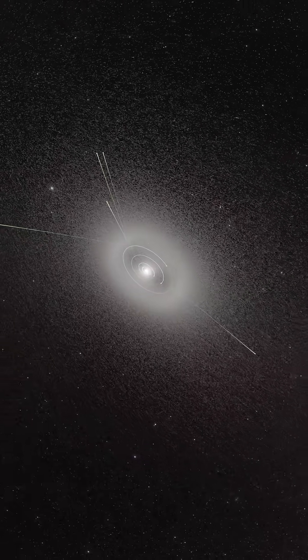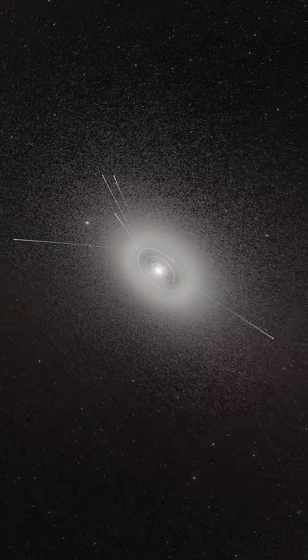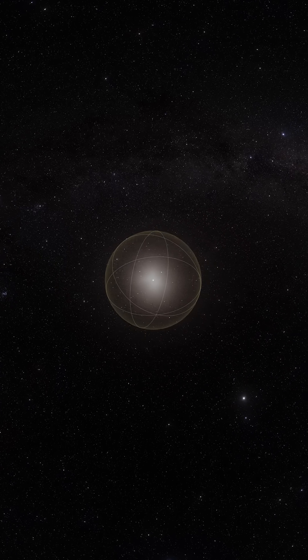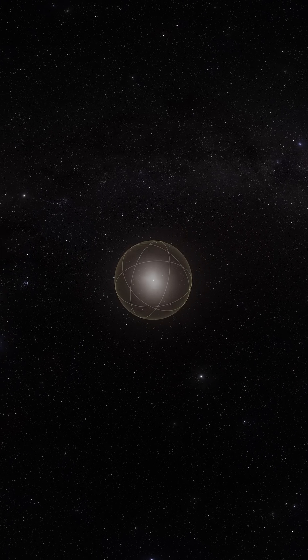The Oort Cloud. It's this leftover debris from when the solar system formed — millions and millions of comets, maybe even some asteroids, that are out there.